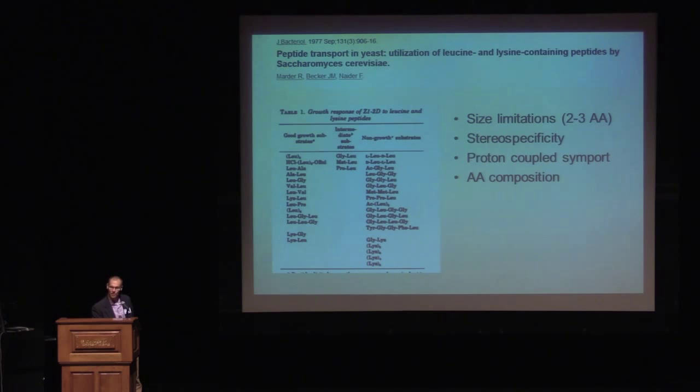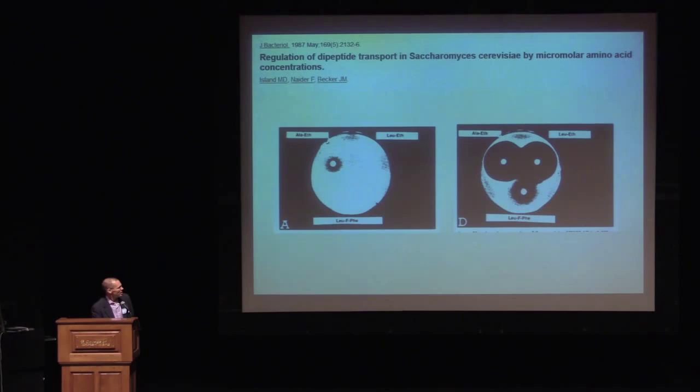Through a series of iterative experiments they were able to show, first of all, that there are size limitations — yeast can only transport two to three amino acid peptides. There's stereospecificity: yeast prefer L-amino acids over D. It's a proton-coupled symport. And amino acid composition matters; they won't transport just any peptide — what's in the peptide matters.